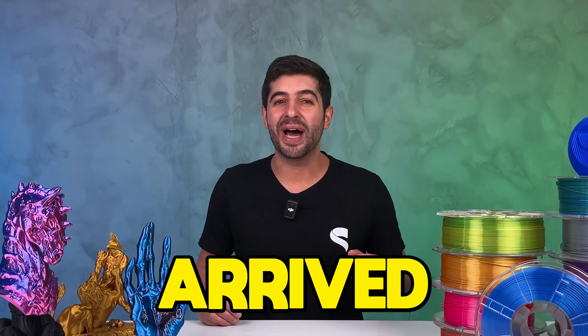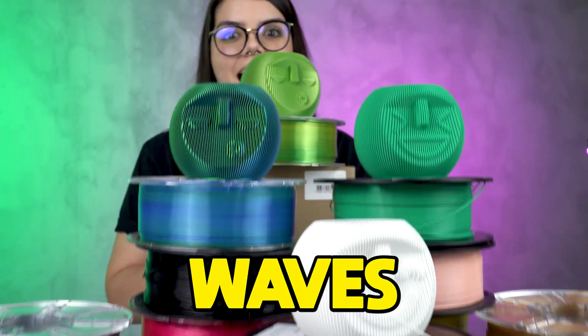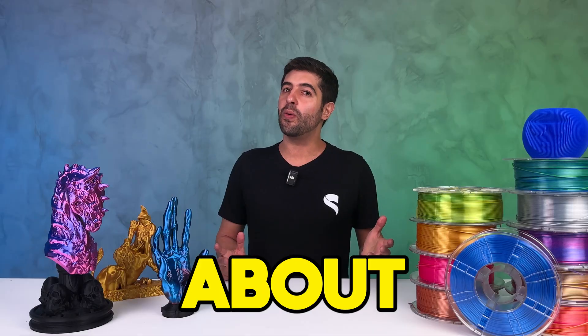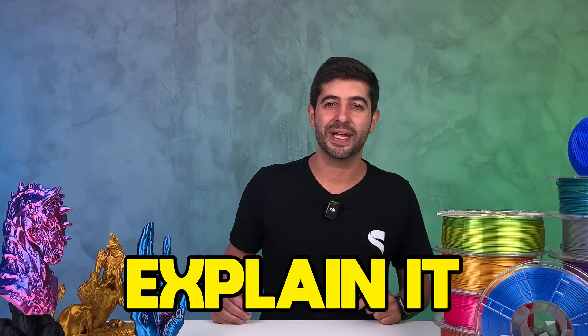Black Friday 2024 has arrived and STL Flix is making waves with a massive deal. But there's a reason behind this bold move. Curious about why we're doing this and what's included? Stick around and I'll explain it all.